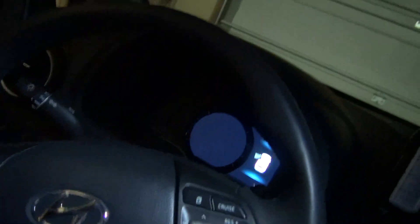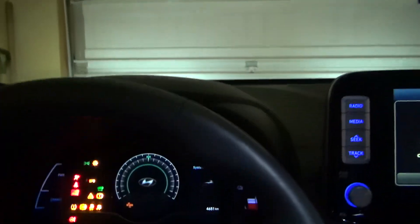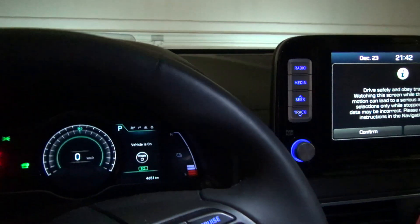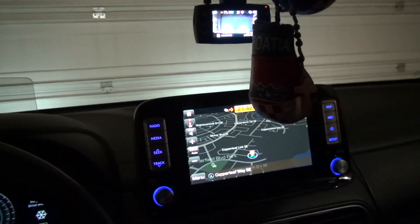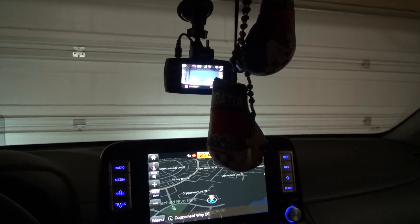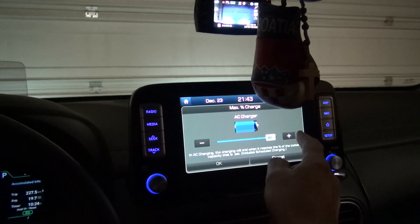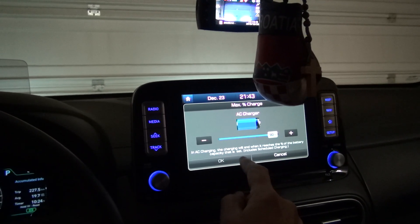Hello YouTubers, how are you tonight? I'm gonna take advantage of another test — just short, I promise it's not gonna be too long. Let's start the car first. I intentionally drove the car to 20% on the overhead display, pulled out everything — it's ready at 20%.